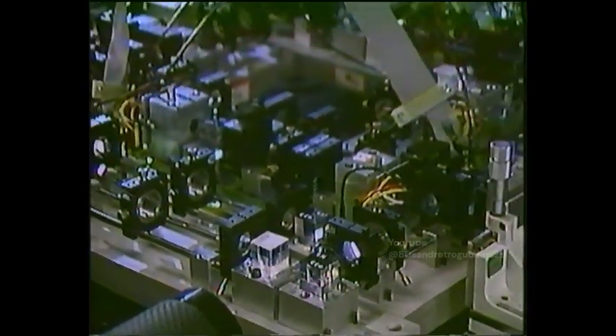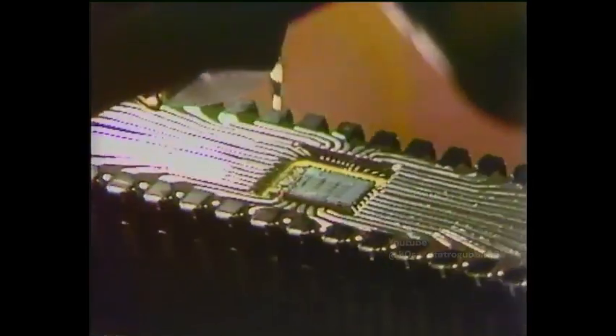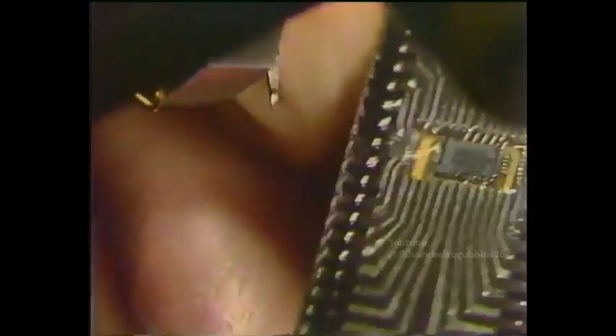They claim their device proves that the technology works. The performance of conventional computers based on silicon chips is limited by the number of wire connections you can make to each chip — the most yet achieved is just over 400. But using light, it's theoretically possible to connect millions of channels of information to an optical chip.